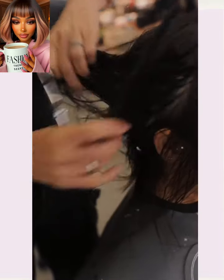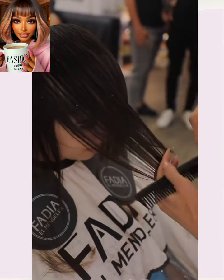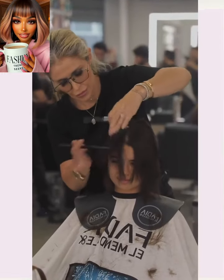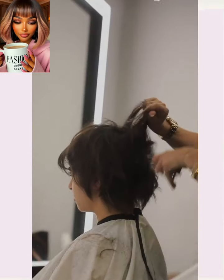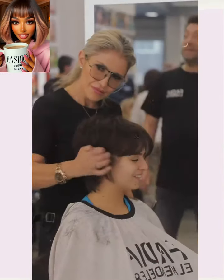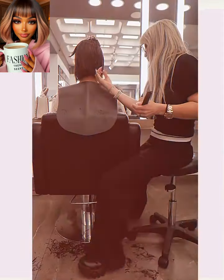Next up we have another bob haircut style. We always see a lot of bobs during the fall season — they are just a classic go-to. She ends up doing more of a mushroom bob style in a way; the shape is very unique. And then we have more of a classic bob for the next one — gorgeous amount of fullness.